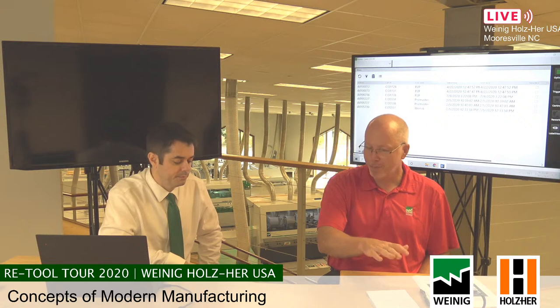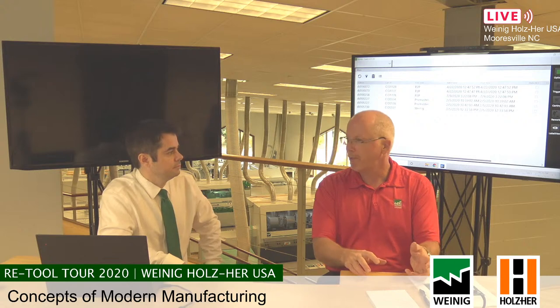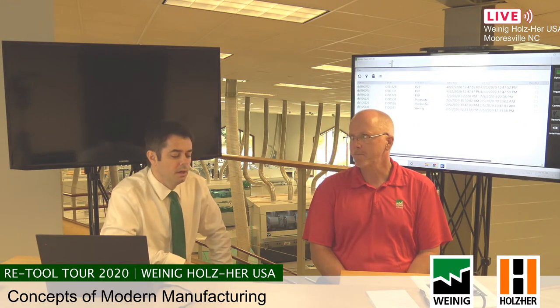Right now, most people need that floor knowledge on the floor — the people who know how to get things done. What we're doing is taking those rules and transferring them into the order entry system. From that point forward, the rules are built into the template, so alterations of the part are considered at the front end and taken into account in the G-code for the machine.